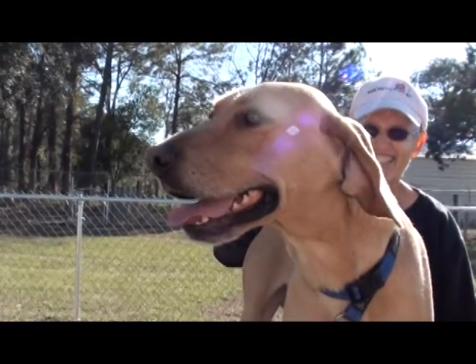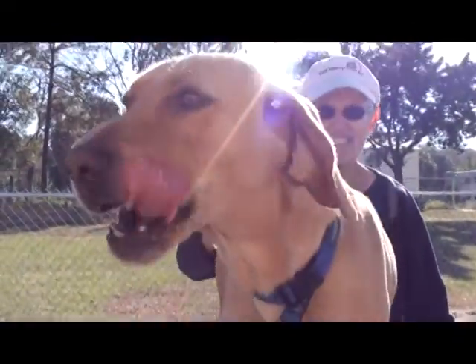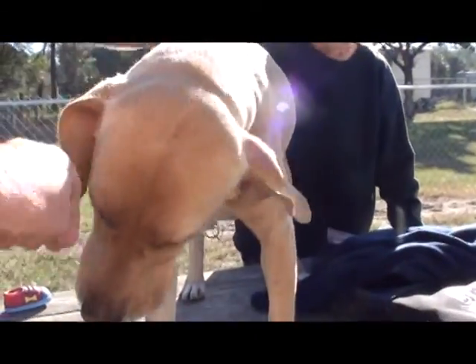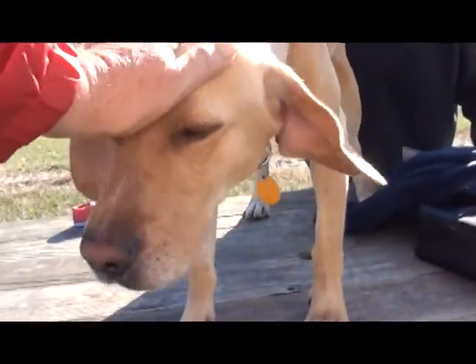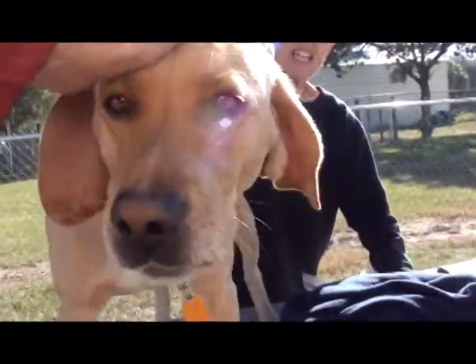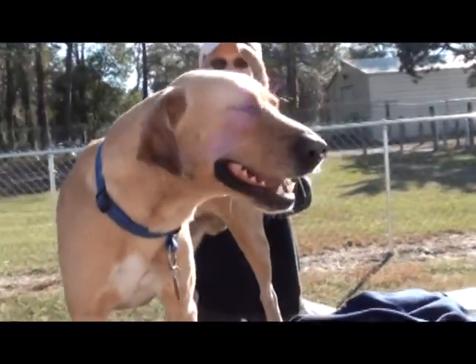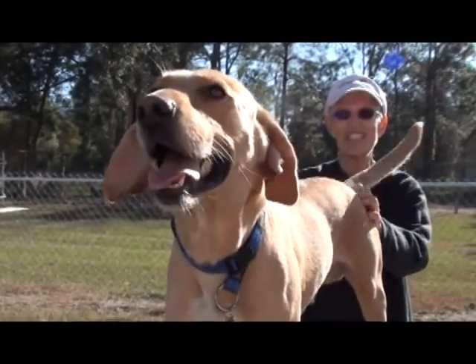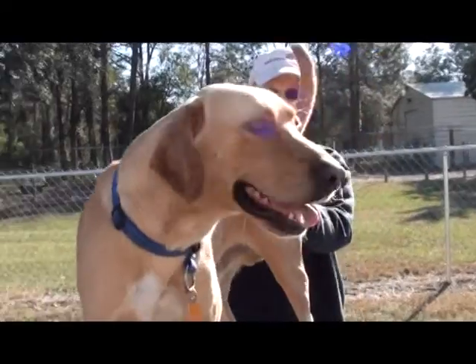He's going to be so grateful to you when he gets his home. He's going to be so grateful for a home. He seems very good natured. Yes, look at him smile — he wants to say hello. We like the idea that he pooped as soon as he got out of his kennel. That tells us that either he's already house trained, or if not, he should be easy to train.